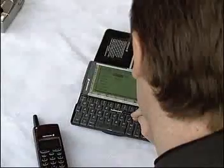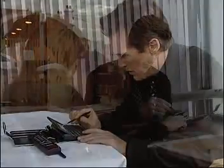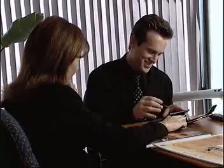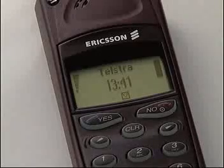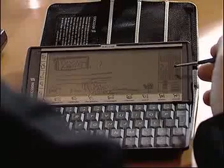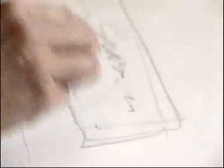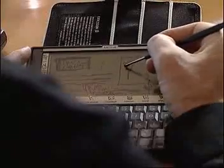The mobile solutions available were in fact just not mobile enough. That is, until he discovered the Ericsson solution. Armed with the Ericsson A1018 professional mobile phone combined with the Ericsson MC218 mobile companion with its complete mobile communications capabilities, Andrew now has a powerful professional communication and marketing tool.